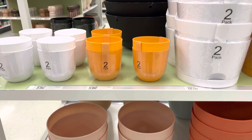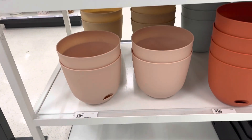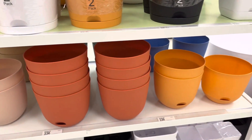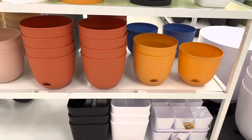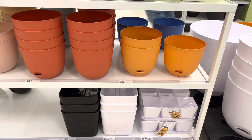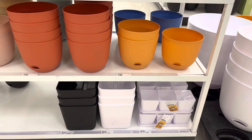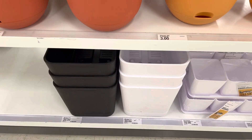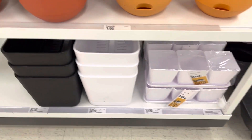And if you like some smaller pots, they have some 4 inch pots. They are self watering and it's a two for one and they cost around $3, which is not bad. The 6 inches are down here. They have a variety of colors, including terracotta color and orange. These are $3 each.